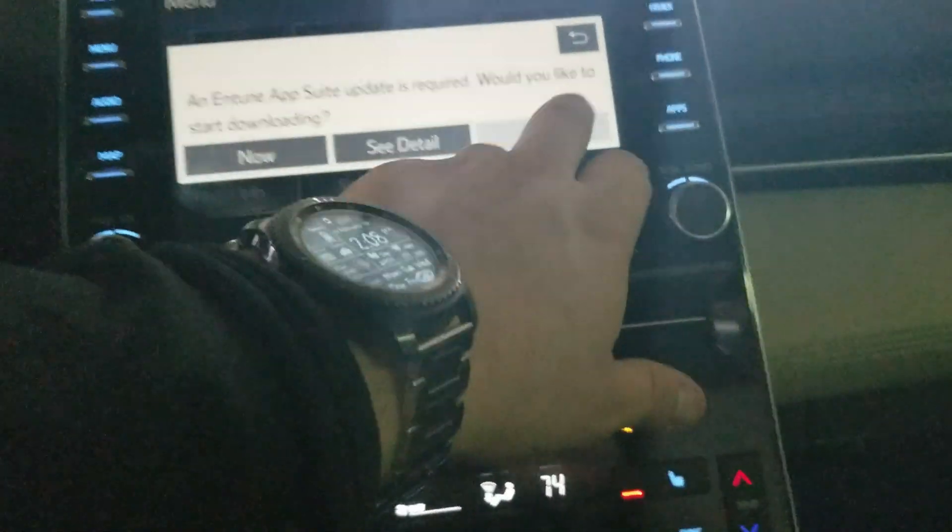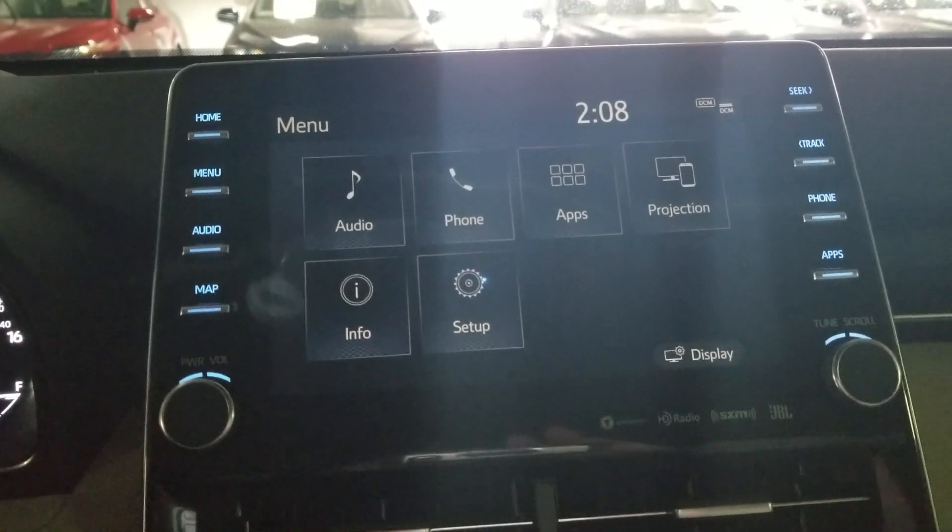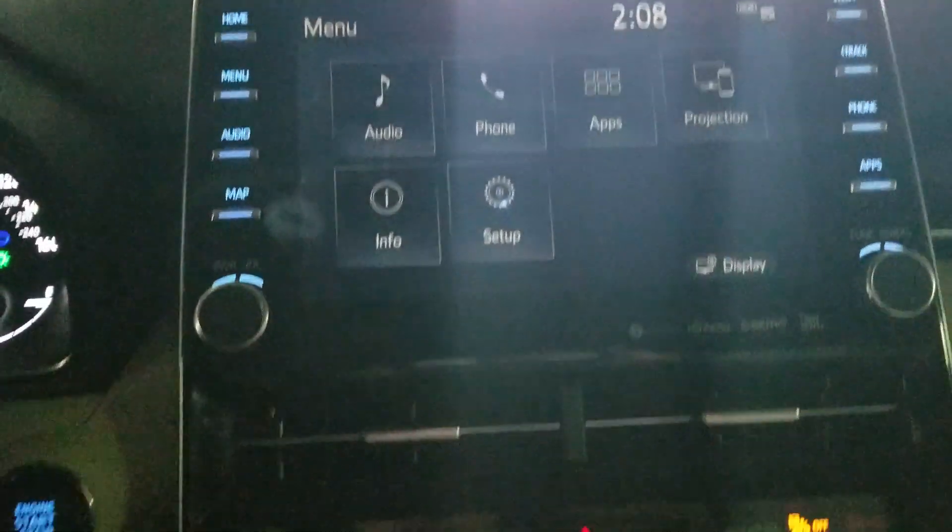On top of this as well you can see you have the app center and everything else with the projection screens. This has Apple CarPlay, dual air conditioner controls, and if you look down in here you'll see it does have the Qi wireless power charging station for your phones.